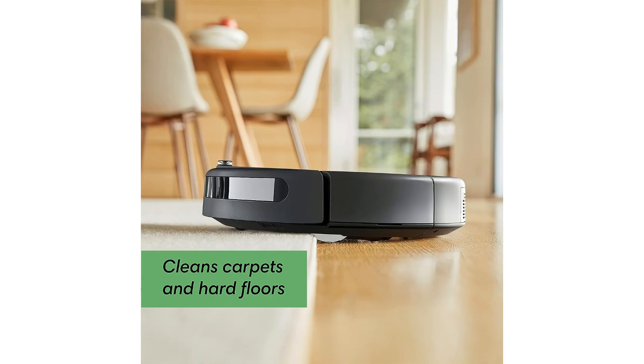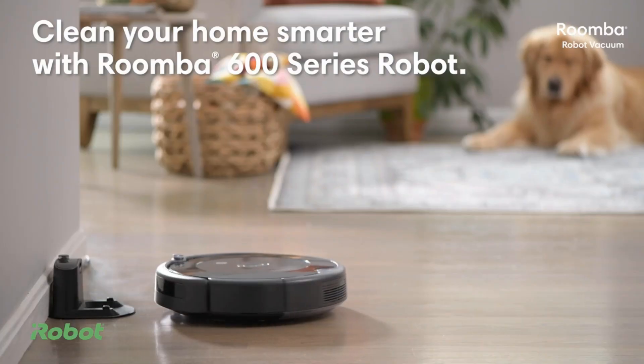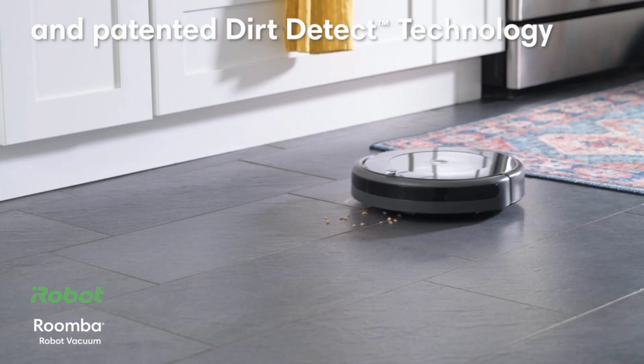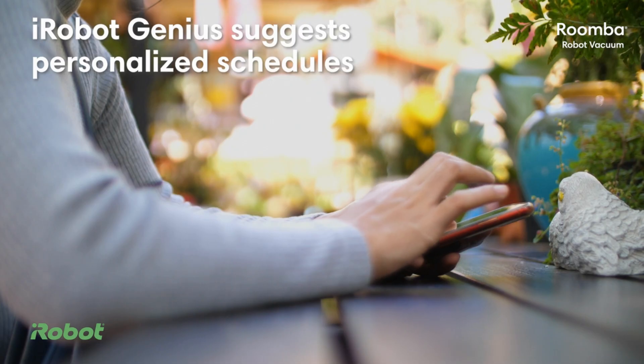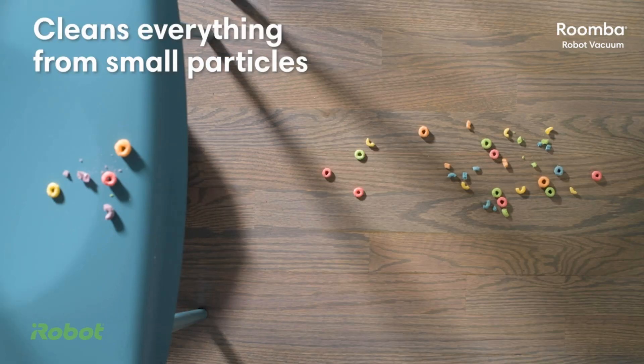Whether you're a tech-savvy individual looking to integrate the iRobot Roomba 692 into your smart home setup or a pet owner seeking efficient cleaning solutions, this robot vacuum is a must-have for anyone seeking a convenient and effective way to keep their home clean and tidy. Say goodbye to manual vacuuming and hello to automated cleaning at its finest with the iRobot Roomba 692.